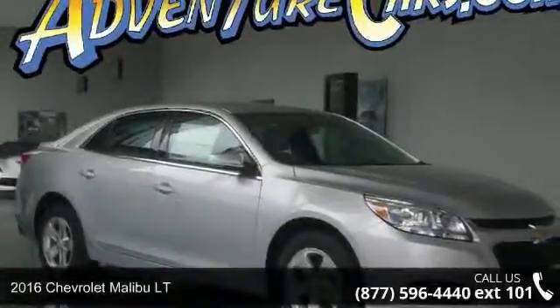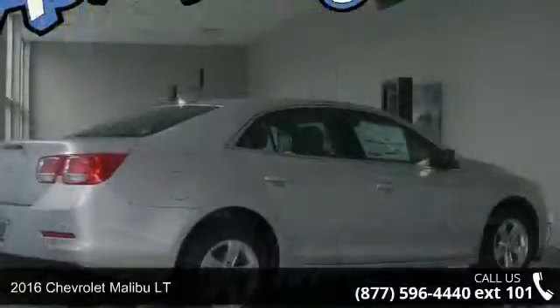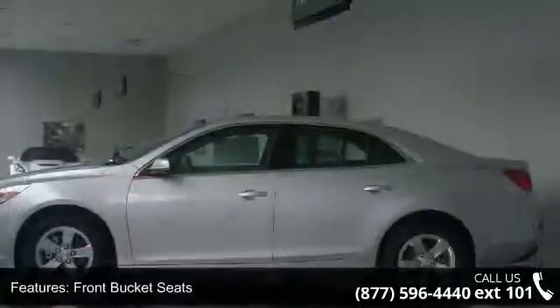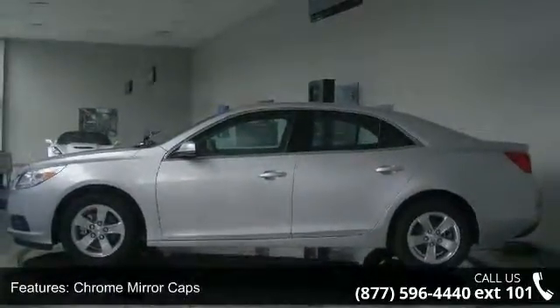Step into the 2016 Chevrolet Malibu LT. This may be the set of wheels you've been looking for. This vehicle's top features include front bucket seats, chrome mirror caps, 4-way manual driver seat adjuster, and 4-way manual front passenger seat adjuster.